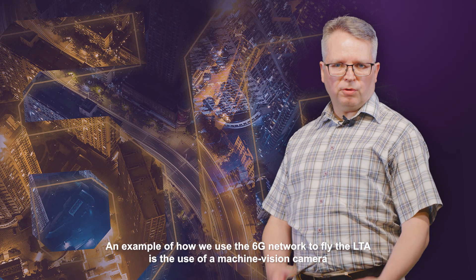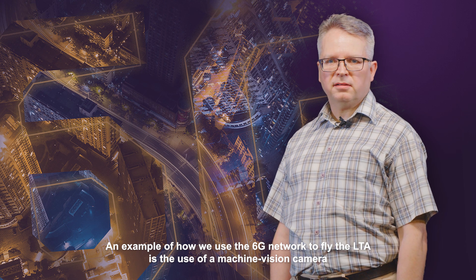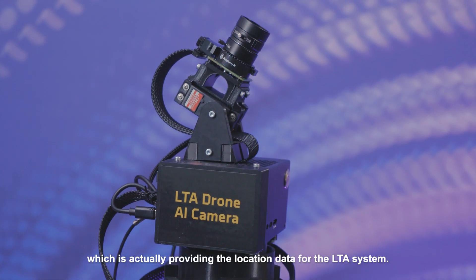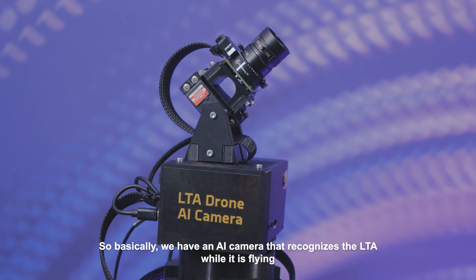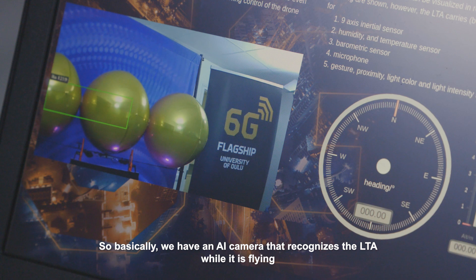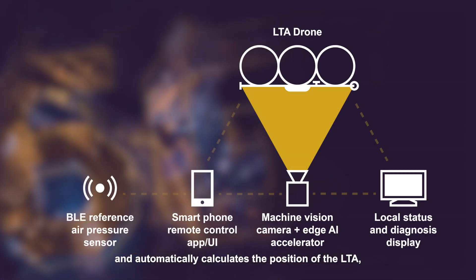An example of how we use the 6G network to fly the LTA is the use of a machine vision camera which provides the location data for the LTA system. We have an AI camera that recognizes the LTA while it is flying and automatically calculates its position, which is then used to navigate in the environment.